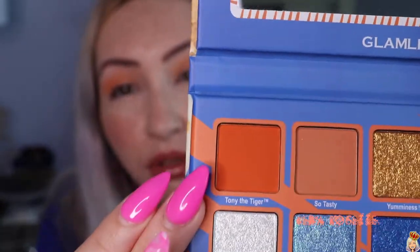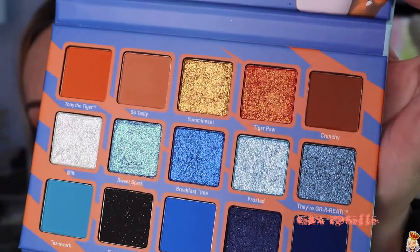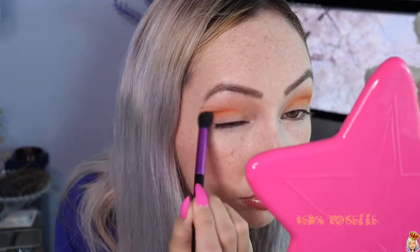So what I'm going to do is take Tony the Tiger, which is this orangey color, a little bit in the crease, and then follow up with that dark brown and put that on the outer V. And then for the lid color, I'm going to be taking Yumminess, which is that gold. Same thing with the eyeshadow — it's not super dusty or anything in the pan, which is a great sign, especially since I already have my foundation on. I'm blending with this brush as I go along — it's a really nice fluffy brush, great for blending.